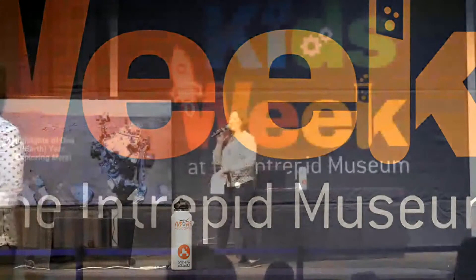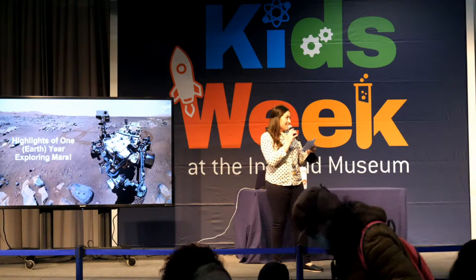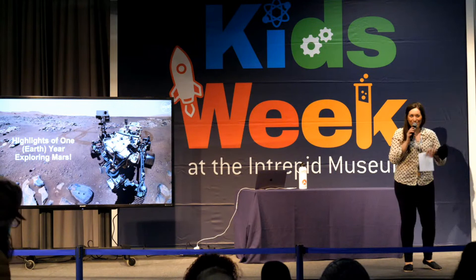We've got a full-scale model of it right upstairs above your head in the Space Shuttle Pavilion. I'm so thrilled to introduce to the stage today Elio Morillo, Engineering Operations Mechanism Lead for the Perseverance Rover from NASA's Jet Propulsion Laboratory. He is here to talk about his work on Mars with the amazing rover. He's also going to be able to answer some questions from you all afterwards, so stick around.